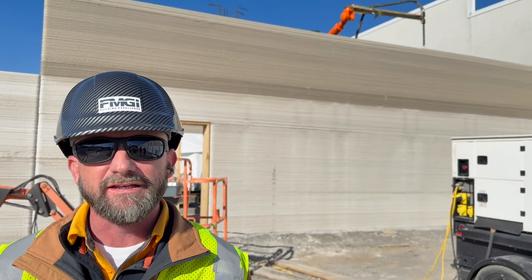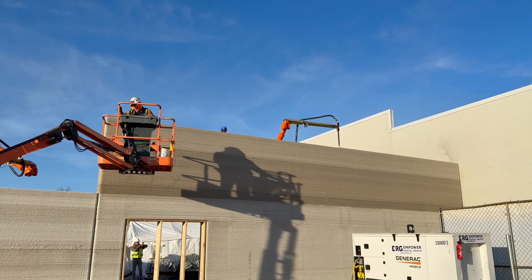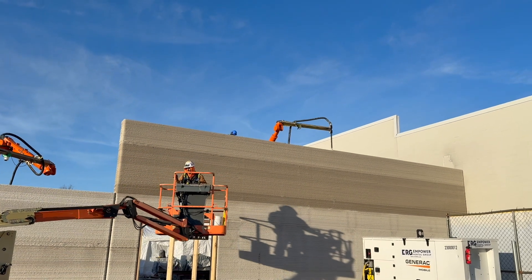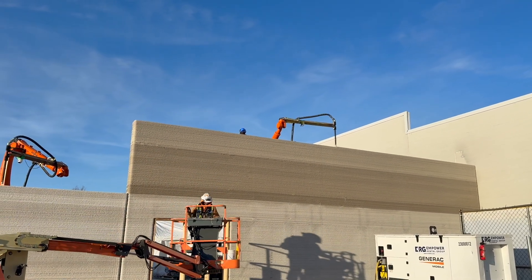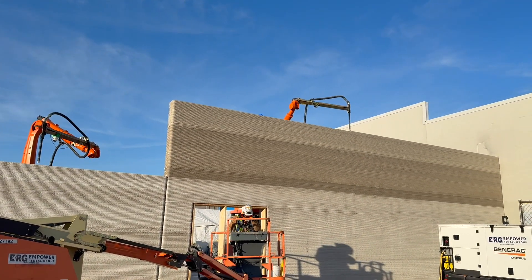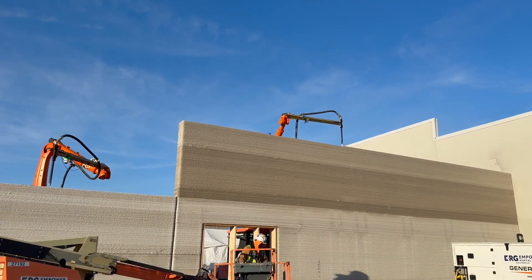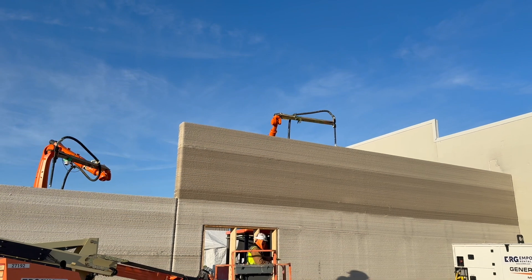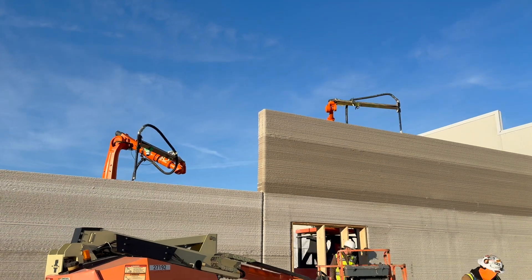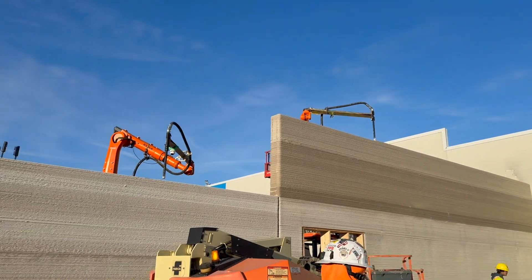Nick Pulley, FMGI lead superintendent. We're currently printing a 5,000 square foot building — it's a commercial structure for Walmart, the online pickup. It's our second one with Alquist. As far as Walmarts go, we're one of the preferred contractors for Walmart. We've done over 50 Walmart projects in a year.